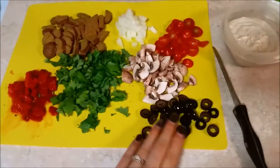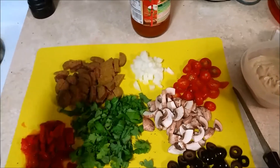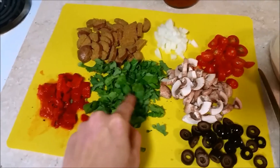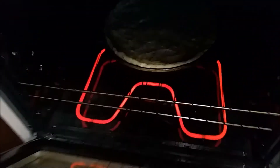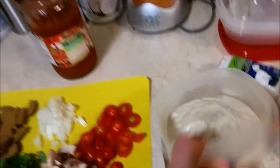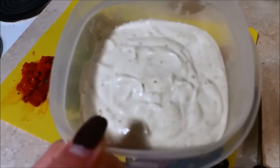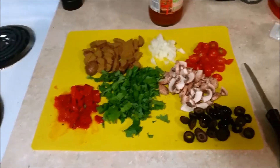Here are all the toppings: Tofurkey spinach pesto sausage, onion, cherry tomatoes, cremini mushrooms, black olives, mixed baby kale, and roasted red peppers from the fridge. The crust is par-baking before we add sauce. I made a cashew cream sauce but we both agreed it's not right for pizza — we don't know what it would be good on, but it's not pizza-worthy — so I'm just using a red sauce I had in the fridge.